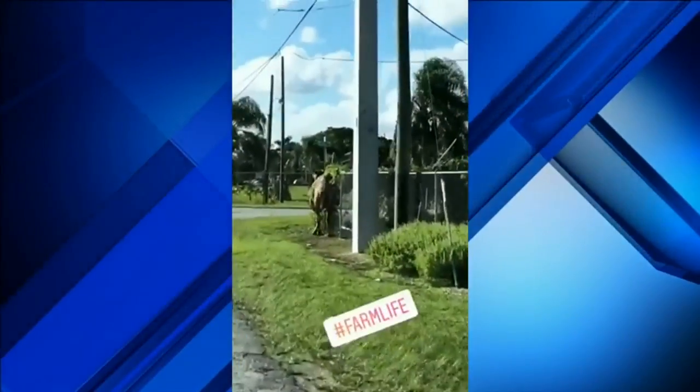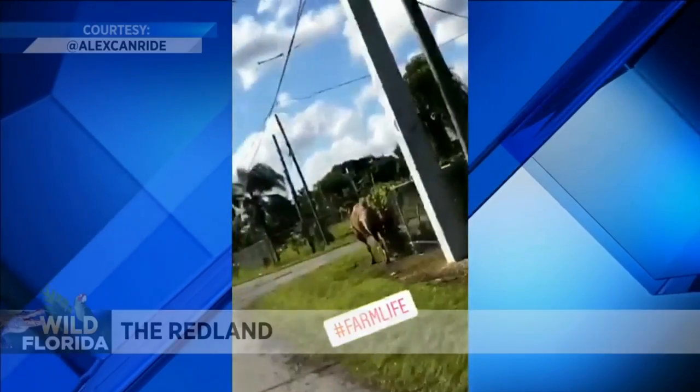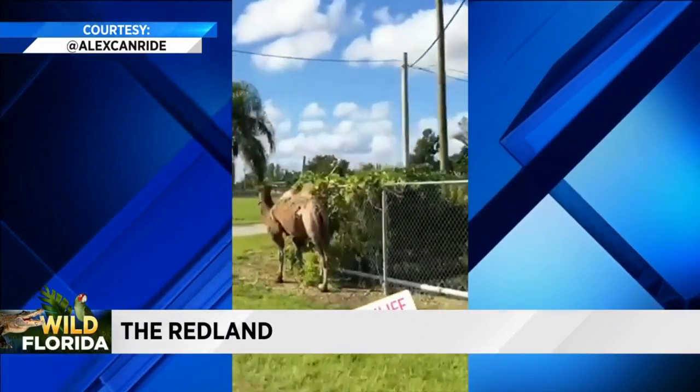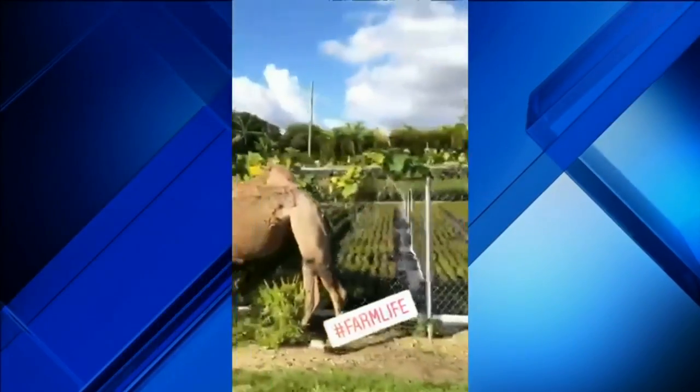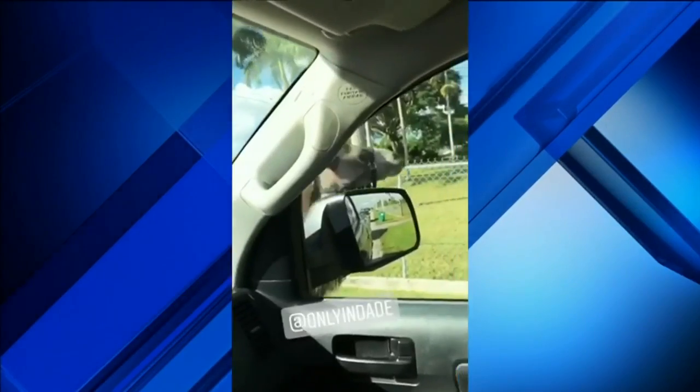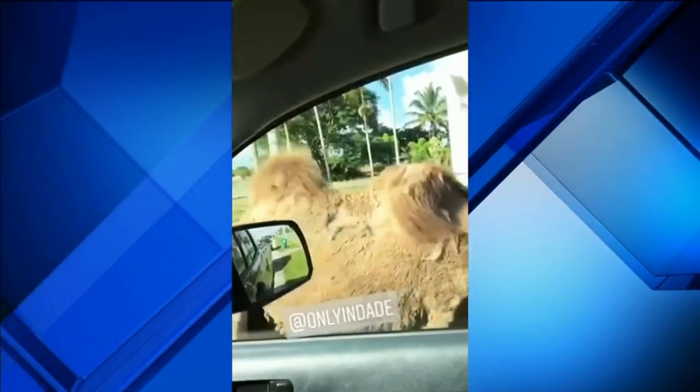Quite the sight for one young woman who lives around here and caught the entire encounter on Instagram. 'There's a camel on the loose in the Redlands!' In a bizarre moment that surely falls into the only-in-Miami category, a double-humped camel was spotted sauntering down a rural road. 'We've seen a lot of animals around here because it's all agricultural, but not a camel. Why is there a camel in the middle of the street?'